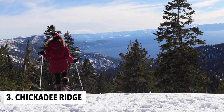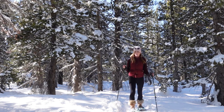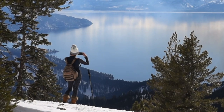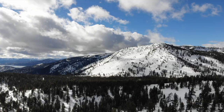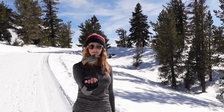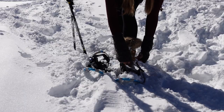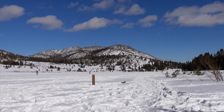Last but not least is Chickadee Ridge. If you watch my videos, you know I mention this spot a lot — it's one of my go-to locations to snowshoe in Lake Tahoe. The short hike to the ridge features gorgeous views, and the trail is home to Tahoe's friendly chickadee birds. The hike starts at Tahoe Meadows, just north of Incline Village.